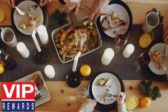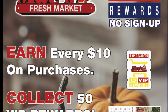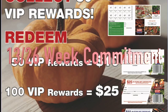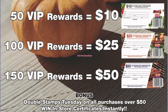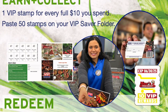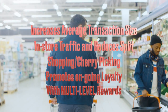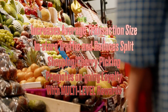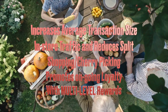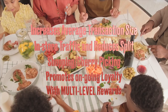VIP Rewards can be used as a standalone program or can complement your existing marketing strategy, such as a digital coupon app. VIP is used in 26-week increments and can be used in the short or long term. VIP increases average transaction size, in-store traffic, reduces split shopping and cherry-picking, and promotes ongoing loyalty with multi-level rewards.